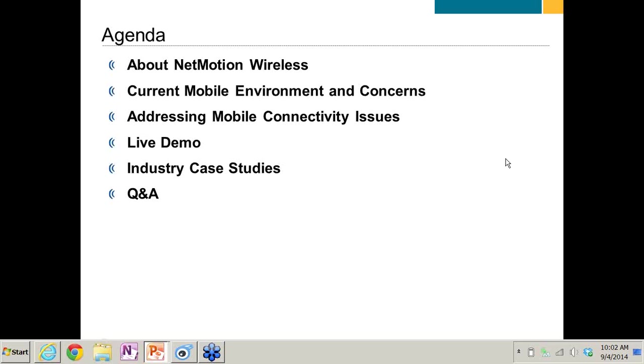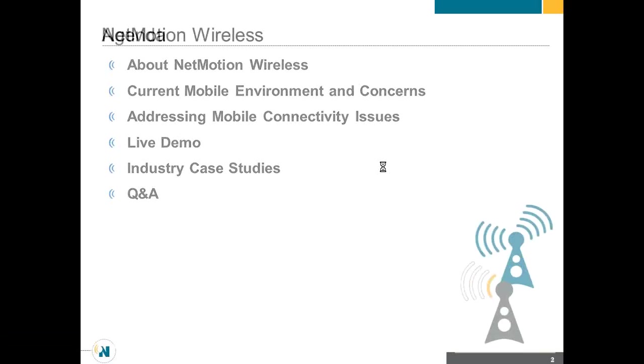Quickly, with the agenda, we're going to cover a little bit about who we are, talk about the current mobile environment and the concerns that we see out there — the concerns that you probably have as enterprise customers. Then talk about how to address those connectivity issues. Then I'll do a demo, some quick case studies, and Q&A at the end. We've got 30 minutes, so I'm going to go relatively fast.